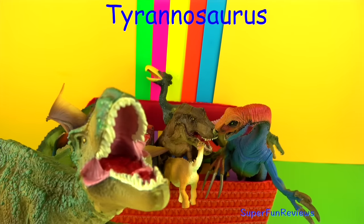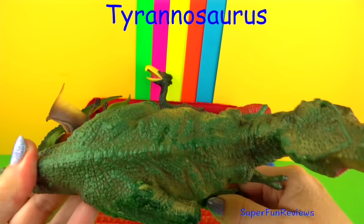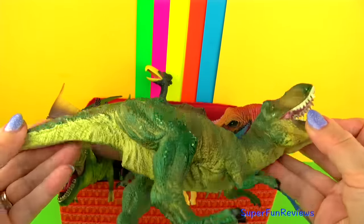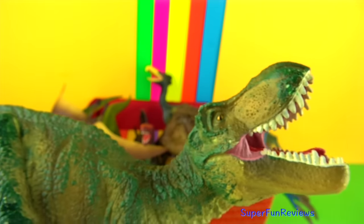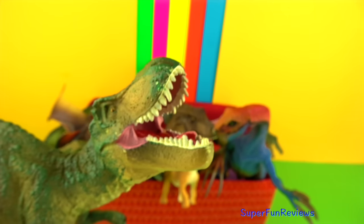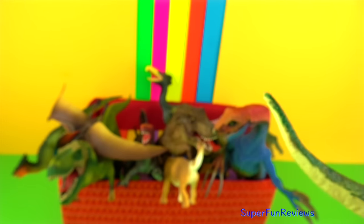Tyrannosaurus was one of the largest meat-eating dinosaurs that ever lived. It was a ferocious predator with a thick heavy skull and four foot, or 1.2 metre, long jaws which had a powerful bite force capable of bone-crushing action. Fossil evidence shows that Tyrannosaurus was about 40 feet or 12 metres long and up to 20 feet or 6 metres tall. Its massive five foot long, or one and a half metre, skull could tear into prey.